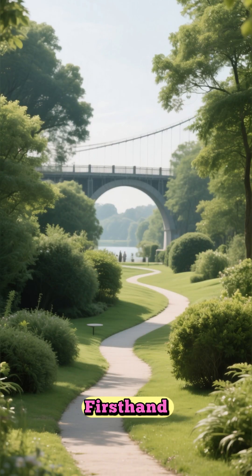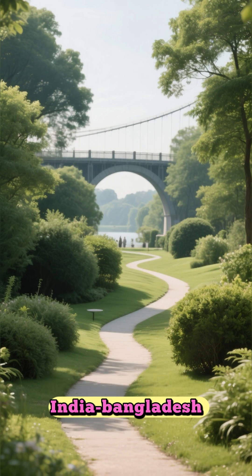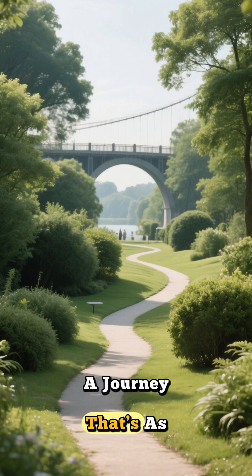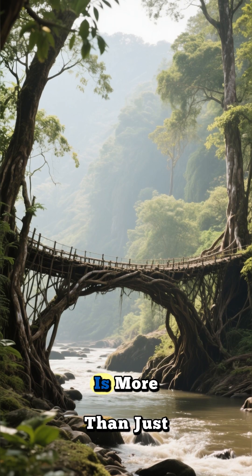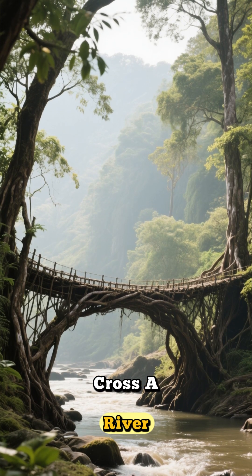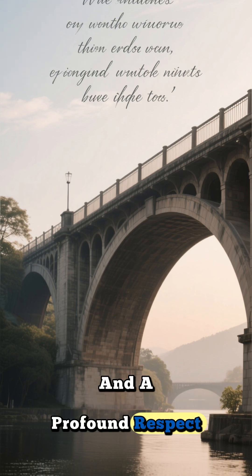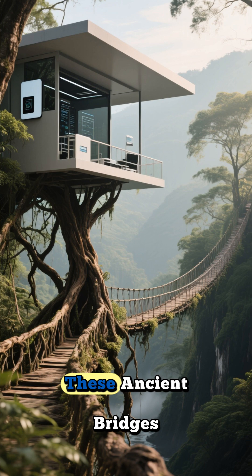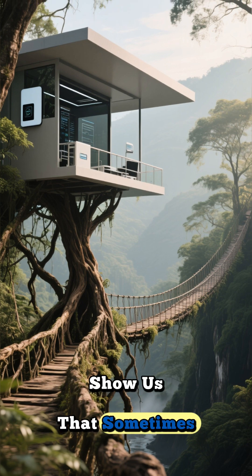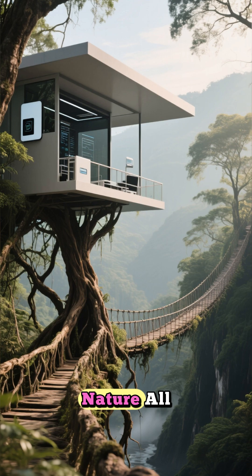To witness these marvels firsthand, you'd have to trek deep into the lush, green landscapes near the India-Bangladesh border — a journey that's as magical as the destination itself. Each living root bridge is more than just a way to cross a river. It's a living symbol of patience, indigenous wisdom, and a profound respect for the earth. In a world searching for sustainable solutions, these ancient bridges show us that sometimes, the most advanced technology is the one that has been perfected by nature all along.